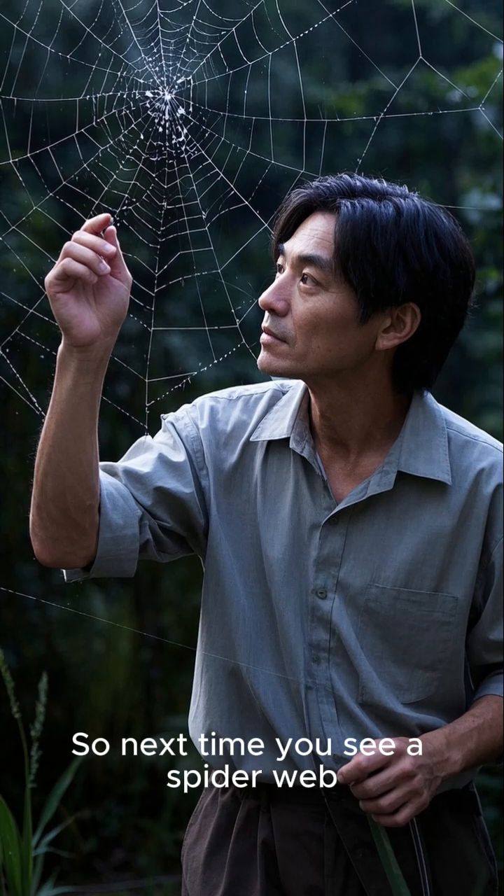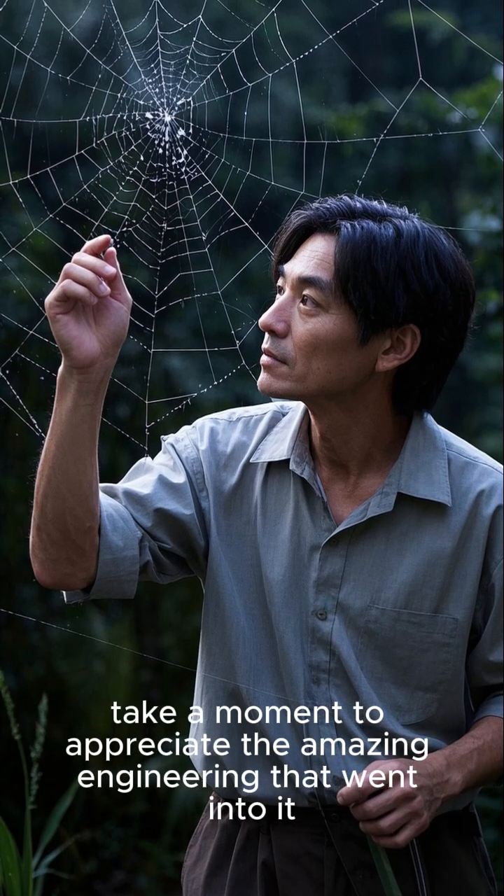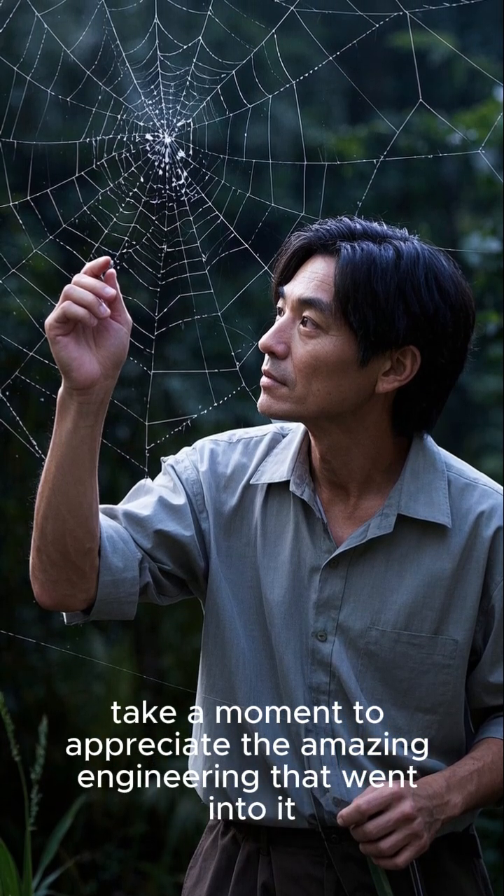So next time you see a spiderweb, take a moment to appreciate the amazing engineering that went into it.